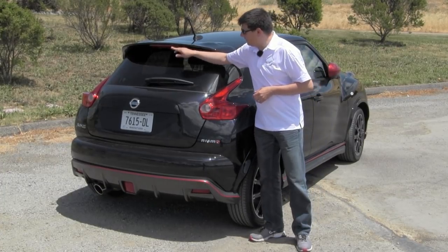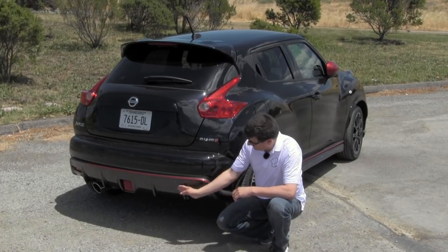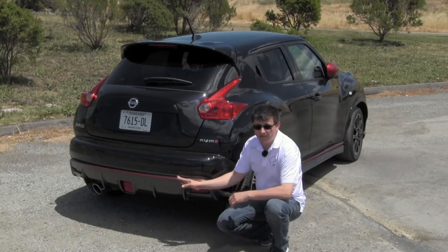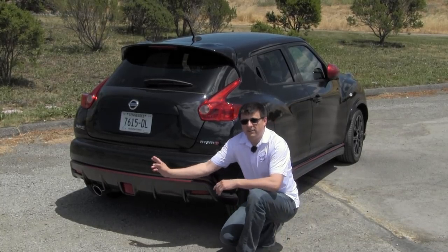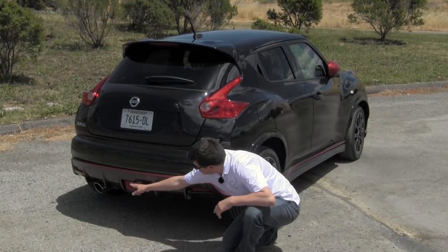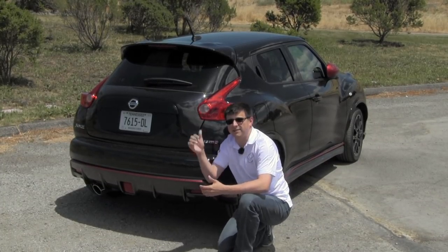We have a third rear stop light integrated into the spoiler and we have a decent amount of air treatments going on in this rear bumper cover — you can see these little fins right here to help direct air around. We have the red line continuing on from the front of the vehicle here as well. We have a large Nissan Nismo single exhaust tip over there on the other side and of course the square in the middle is just a reflector — it's not actually a third brake light because that's up there in the spoiler.